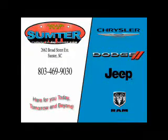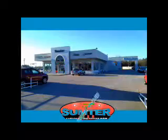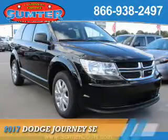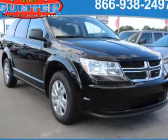Thank you for shopping Sumter Chrysler Dodge Jeep Ram. We deliver outstanding value and service every day. Let us earn your business. Presenting the 2017 Dodge Journey — Grab Life by the Horns.